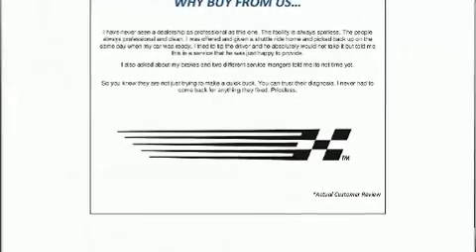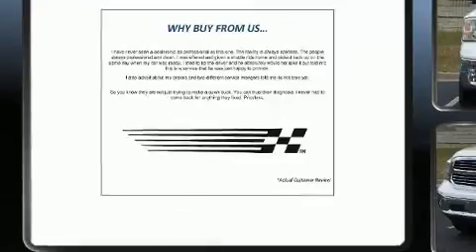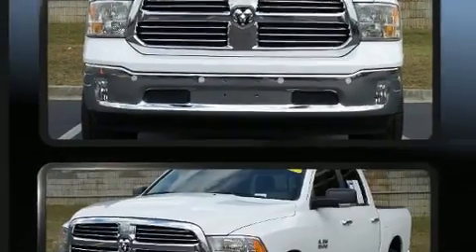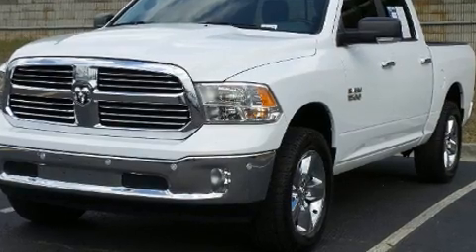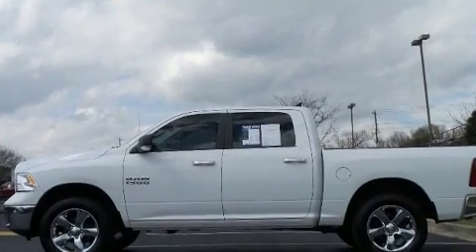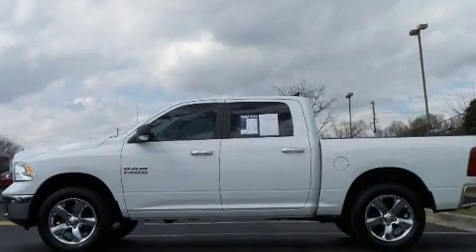Outstanding design defines the 2016 Ram 1500. With fewer than 50,000 miles on the odometer, you can be confident that this pre-owned vehicle will provide you reliable transportation. It features an automatic transmission, four-wheel drive, and a refined six-cylinder engine.